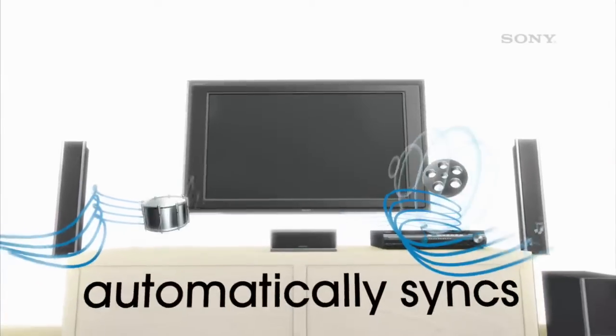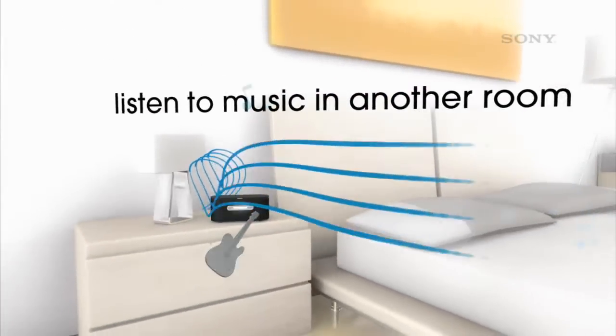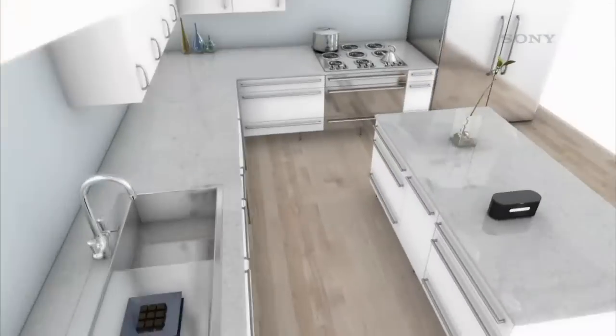It automatically syncs with your compatible Bravia theater surround sound system. Watch a movie in one room, while someone else listens to music in another room. You control what you listen to directly from the Airstation.